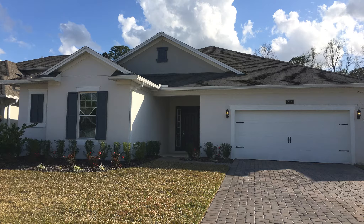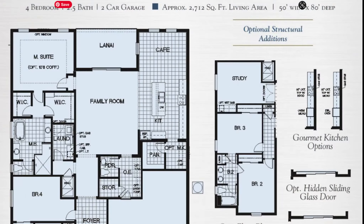Good afternoon. This is Cary Garland with Preferred Real Estate Brokers. Today we're in Winter Springs, Florida visiting Northern Oaks by DreamFinders Homes.